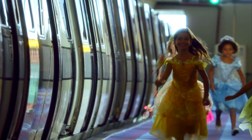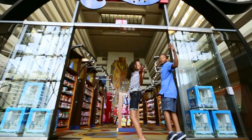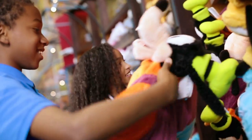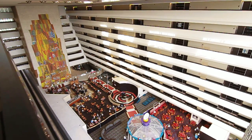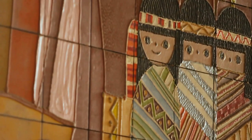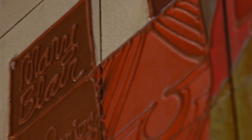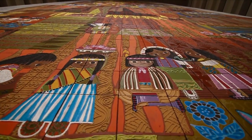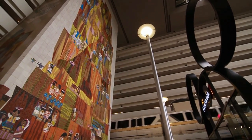The moment you arrive via the resort monorail, you will be amazed by the size, the grandeur, and the magic of the Grand Canyon Concourse — a fantastic collection of shops and restaurants. The centerpiece is the 90-foot-high mural celebrating the American Southwest by Disney legend Mary Blair, the artist behind the iconic design of It's a Small World. In fact, the mural is made up of 18,000 tiles.